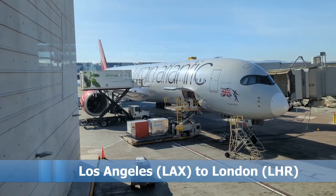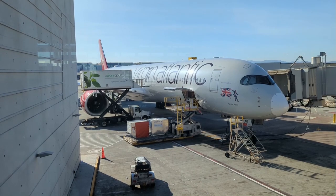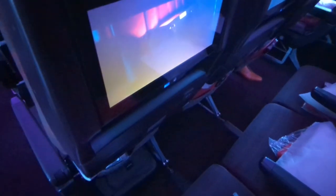Join me as I take a trip with Virgin Atlantic on an A350 from Los Angeles LAX to London Heathrow — on the worst seat on the plane. Keep watching to find out why.